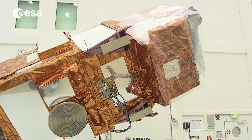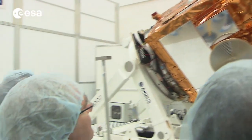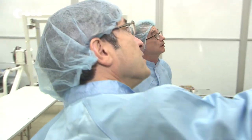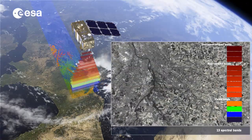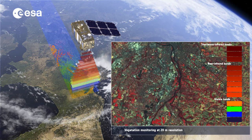The Sentinel-2 satellite has been prepared in Germany before being shipped to Kourou. Its main characteristic is to offer color vision of Earth, combining high resolution and novel multispectral capabilities.